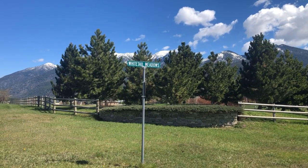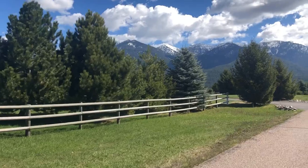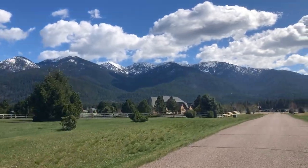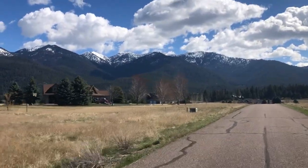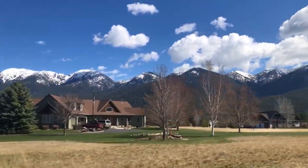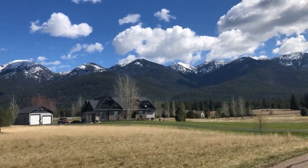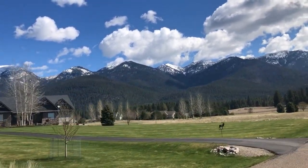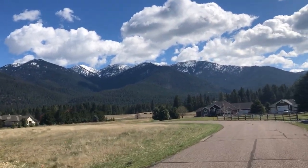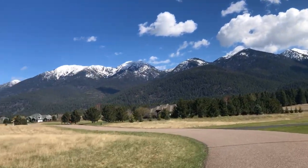The last Flathead Valley rural subdivision we're going to tour is called Whitetail Meadows. Whitetail Meadows is another great rural subdivision on the east side of the Flathead Valley with in-your-face mountain views. This neighborhood is full of very nice custom homes on large lots. It is also located just north of the famous Creston Fish Hatchery, which has been operating since 1940. It annually produces about 750,000 rainbow trout and 250,000 west slope cutthroat trout. If you're looking for a large house with stunning mountain views and close proximity to Kalispell and Big Fork, please contact us for more information. There are also still some lots available.